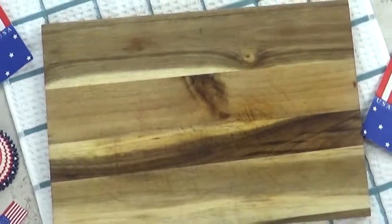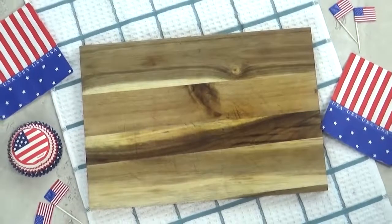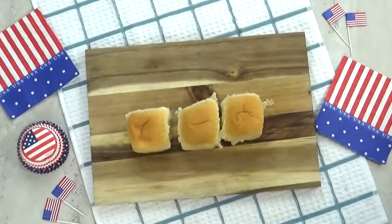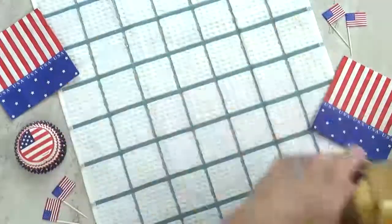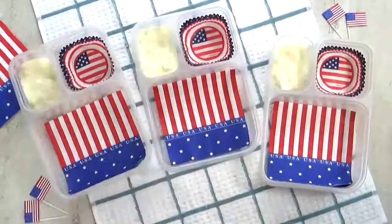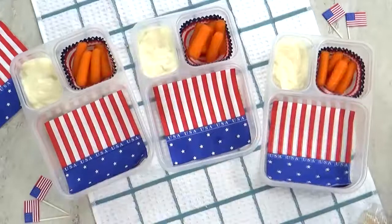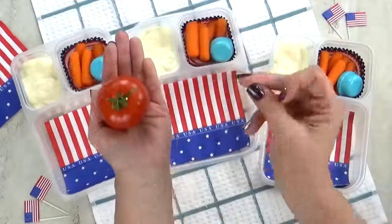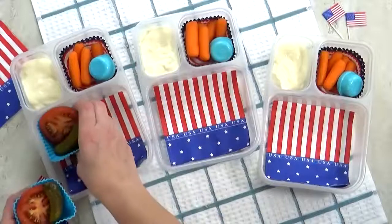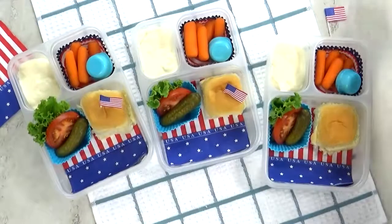Hey guys, and welcome to lunch idea number three. This one I'm calling the All-American Burger — it's going to be a hamburger DIY. Today's burgers are actually going to be mini sliders. For the bread, I'm using some King's Hawaiian rolls — these are actually the savory butter rolls, not the sweet ones. I like them both, I just wanted to give these a try. Next up, I'm going to add some yogurt, and this time I'm going with the peach yogurt. For our vegetable today, I'm gonna throw in some baby carrots and definitely some ranch to go with them. To go along with our burgers, I've sliced up some tomato, added a mini dill pickle, and a little bit of lettuce. I'm gonna get my rolls in there and add a cute little American flag pick — I had these leftover from the 4th of July.